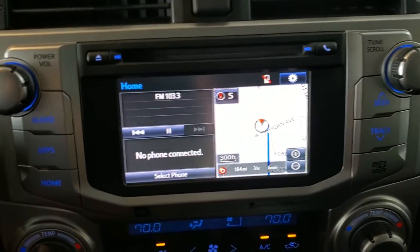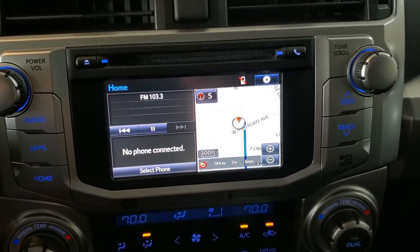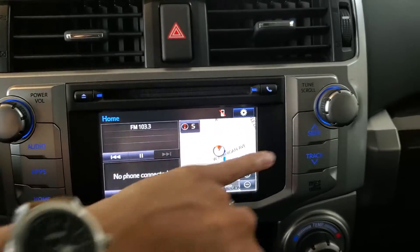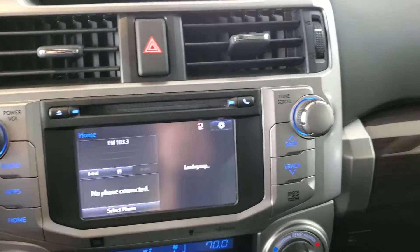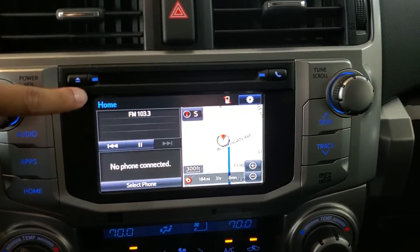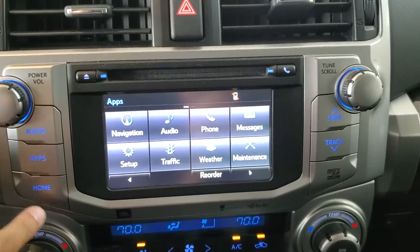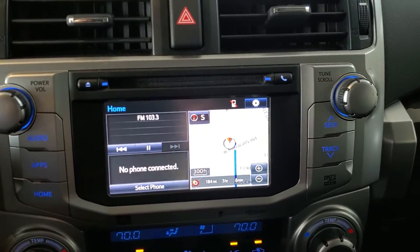Starting with the touchscreen here, this is where we'll interact with things like our audio, our navigation, pairing up a phone, and our backup camera. You'll see we have physical buttons along the sides of the screen, and this is also a touchscreen display as well. The page we're looking at right now is the home page, and we access that just by pressing that home button there. Whenever we're in a different function or on a different screen, pressing that home button will always bring us back to this display.